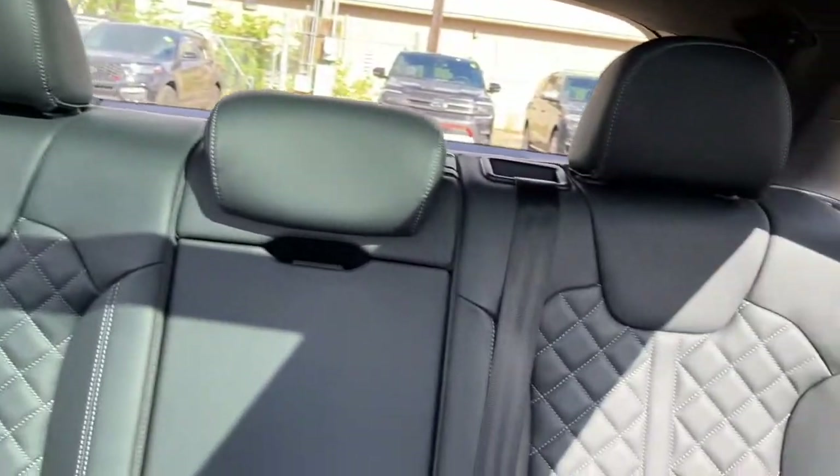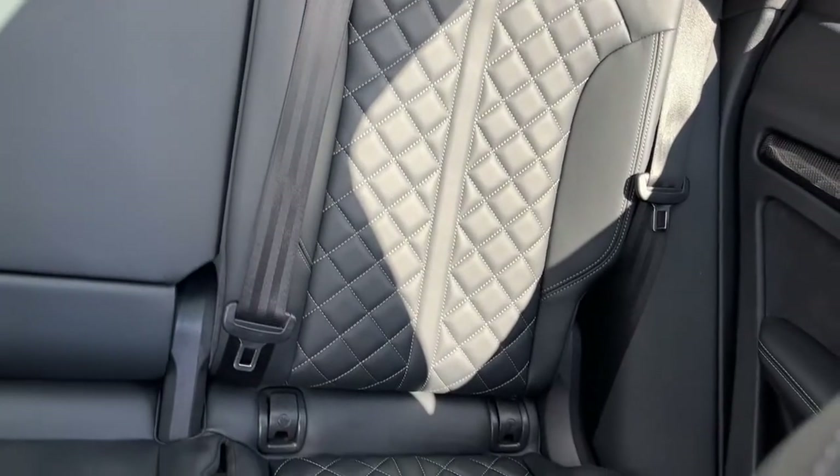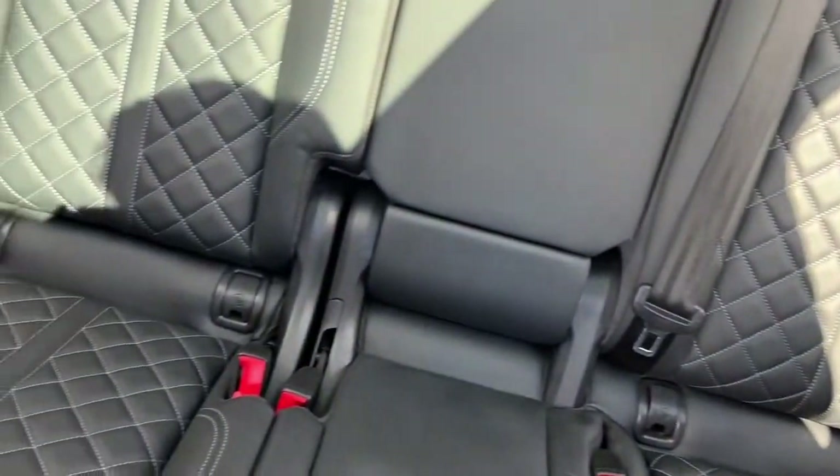In the back of the vehicle we have a 60/40 split. The rear seats are heated. And lastly, we have the dual panel sunroof.